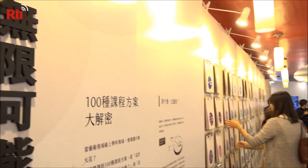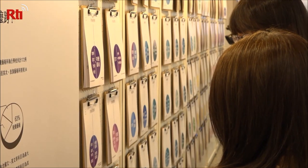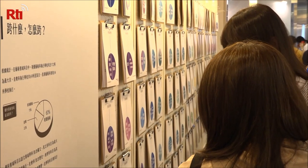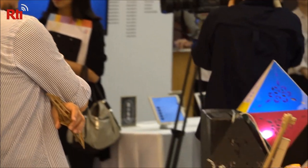The exhibit of new artistic ways of learning is called What Class Is This? It's open to the public until October 9 at National Taiwan Normal University in Taipei. Natalie So, RTI News.